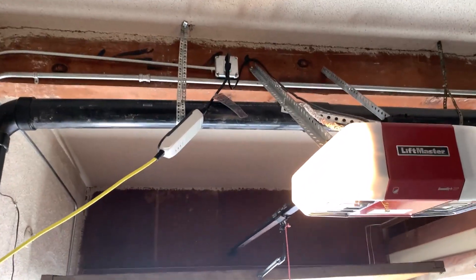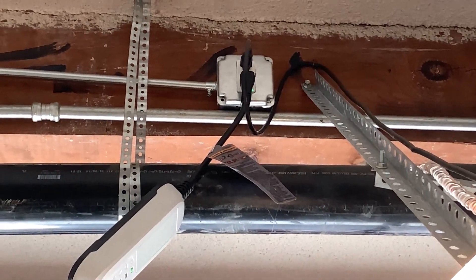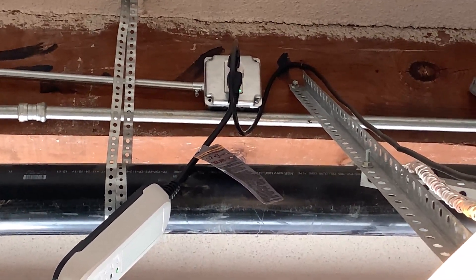About three weeks later, they actually made a work order for an electrician to come over and change out that outlet to what we have now. And this happened yesterday — a nice juicy GFCI-protected three-prong grounded outlet where my garage door is now plugged into.